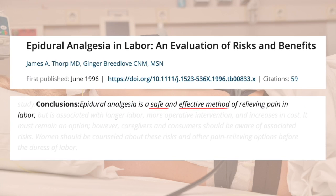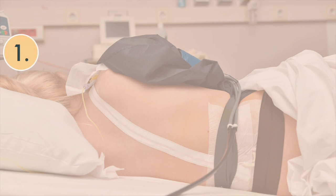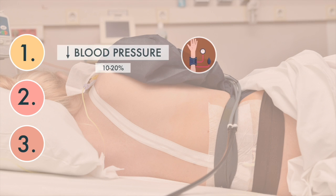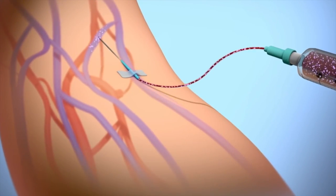Epidurals are very safe. However, as with all medications and medical procedures, there are potential side effects. The medication may lower your blood pressure, which may also slow your baby's heart rate. To make this less likely, you will be given extra fluids through a tube in your arm.